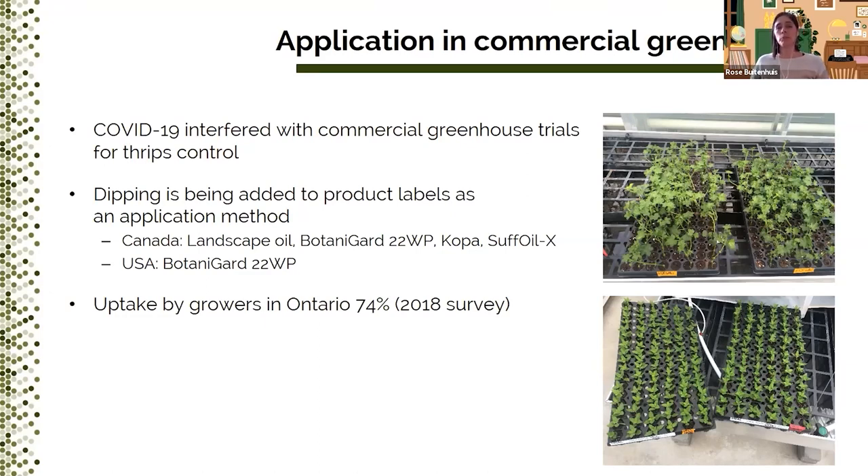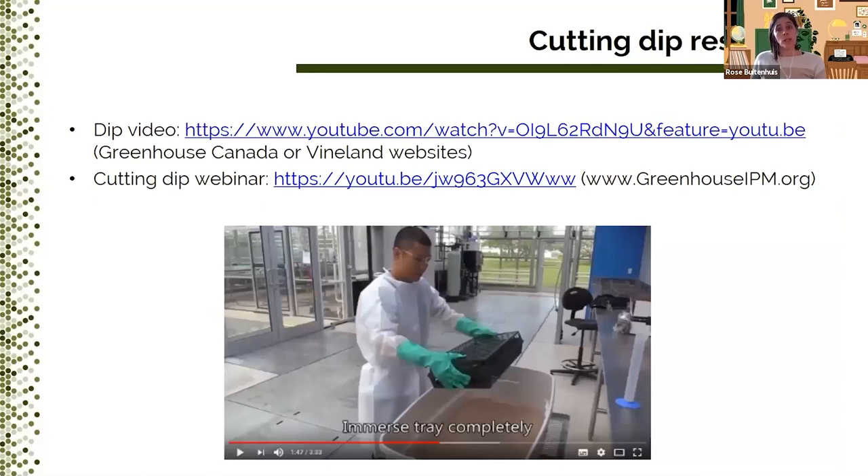Overall, the project has led to dipping being added to product labels as an application method. In Canada, we have landscape oil, Botanigard, Kopa, and Suffoil-X on the labels, and in the US we have Botanigard. The uptake by Ontario growers is also really high — a survey in 2018 showed that 74% of poinsettia growers actually dipped their cuttings, and I think that number is only growing with all the outreach we're doing. If you want to know more about cutting dips and the research we did, here are two videos that may be helpful: a short video explaining all the important steps of cutting dips, and a recorded webinar summarizing all the research.